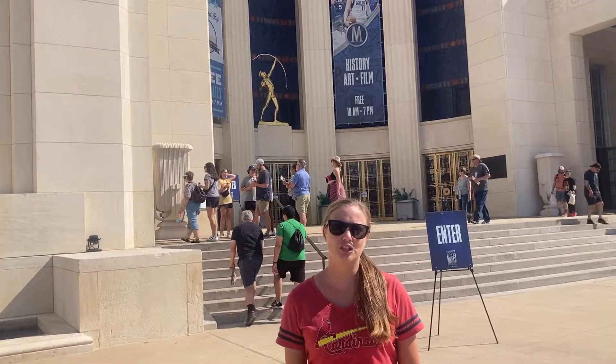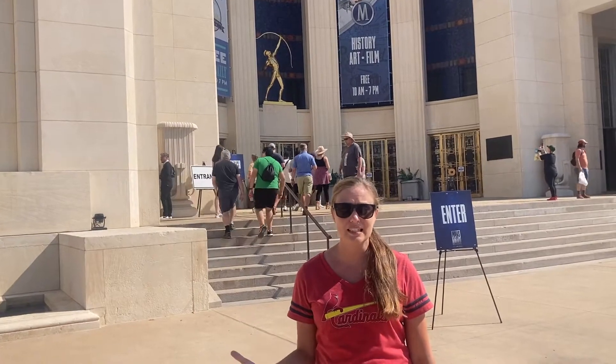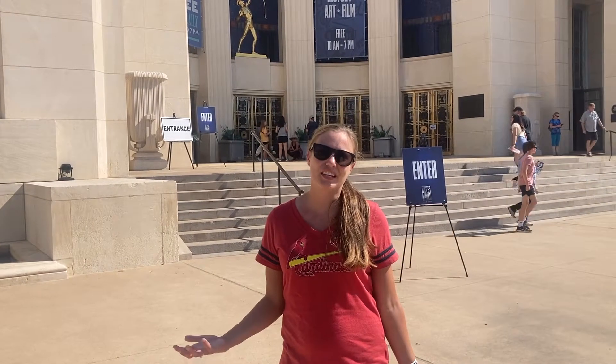Another fun thing you can do is come to the Hall of State. Each year they have a fun exhibit showing off different things. This year's exhibit is the Mavs. Some of the things they've had in the past have been replicas of the White House and Texas State Fair history.